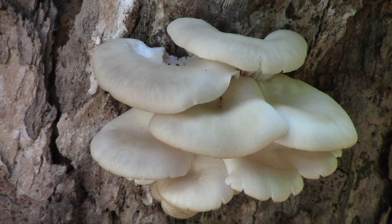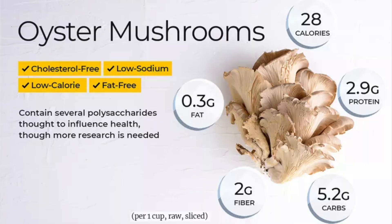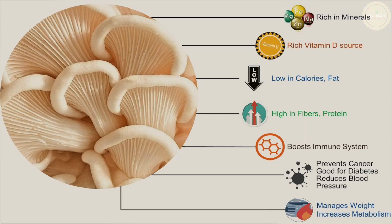I remember a time not so long ago when mushrooms were thought to have little or no nutritional value. Not so today. Now many, including oysters, are considered to have medicinal properties as well as edible ones. They're high in protein, vitamins, and probably have other benefits.